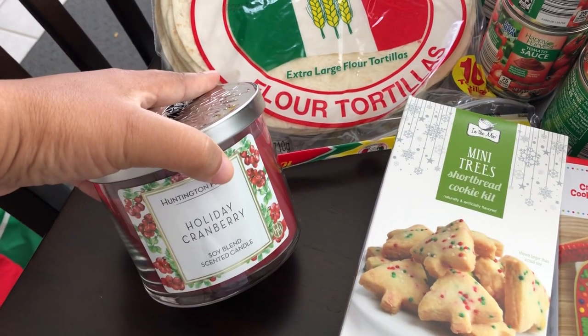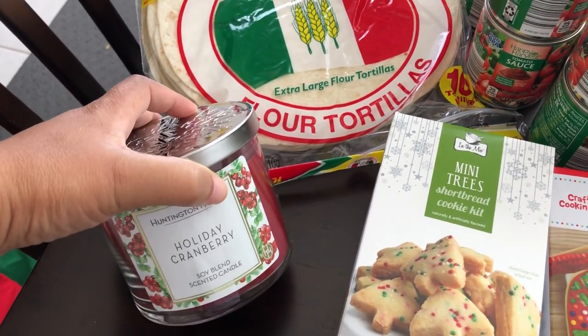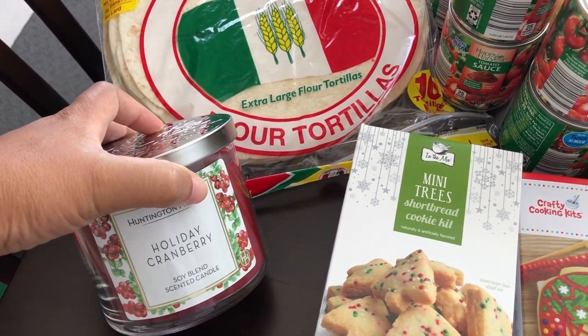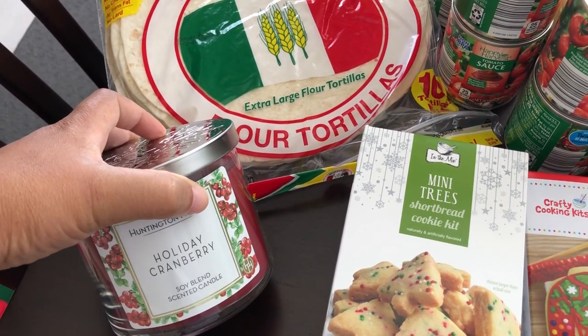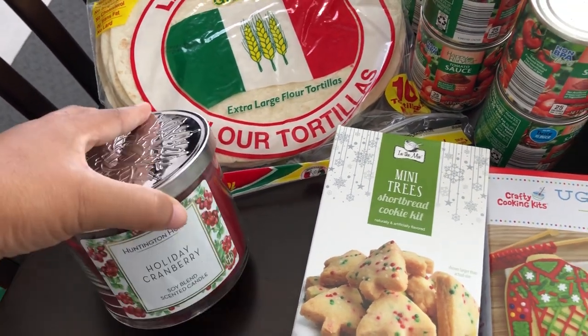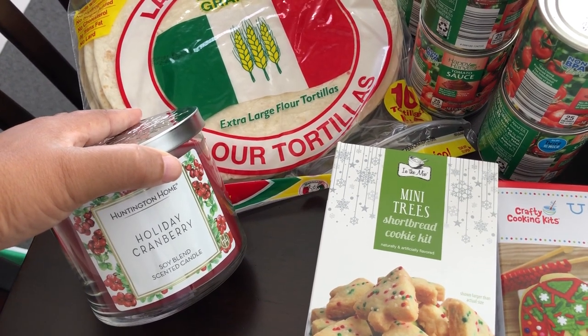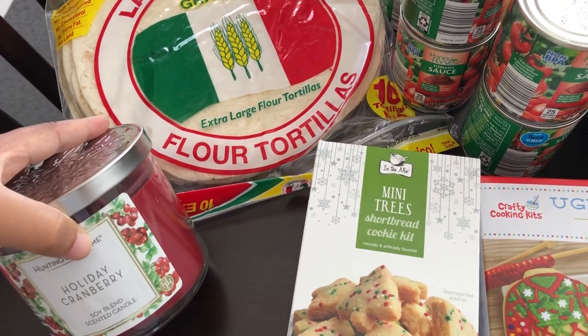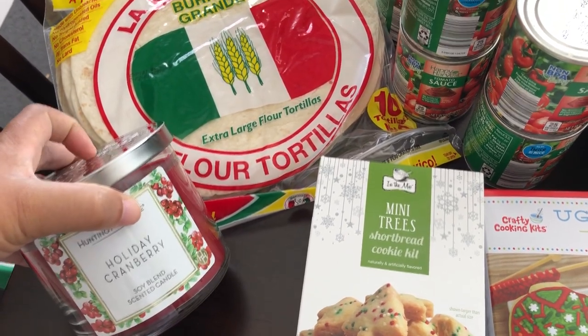Then I saw this holiday cranberry candle. It smells so good, and they had two other scents — a first snow that smelled like peppermint, and a vanilla — but this one smelled the very best. If you've never had their candles before, I'd say they're probably better than Bath and Body Works. They burn evenly and have a really strong throw or scent.